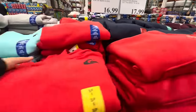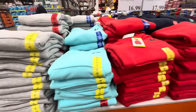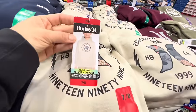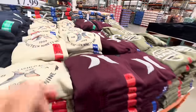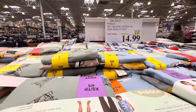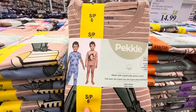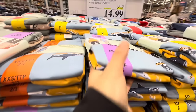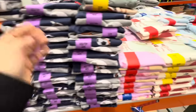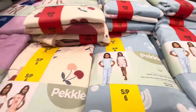In the clothing section: the Calia capri leggings are on deal — $5 off — and similarly the capri leggings by Tough Mudder are also $5 off. They have new hoodies for youth at $16.99 by Quiksilver, with four color options: gray, blue, red, and black. They also have new Hurley hoodies — three different options including a maroon one and one with a camo print — at $17.99. The Peckle four-piece organic cotton PJs are $5 off — you get two half-sleeve shirts, one short pant, and one long pant, with options for both boys and girls.